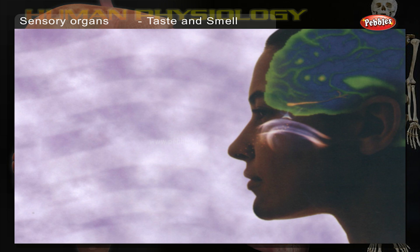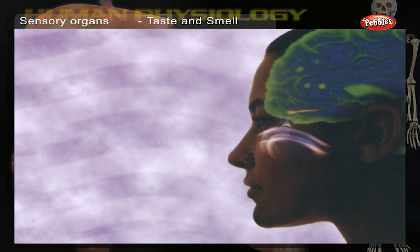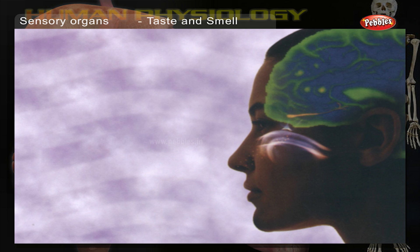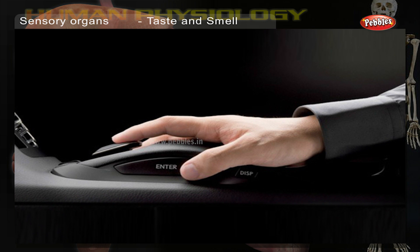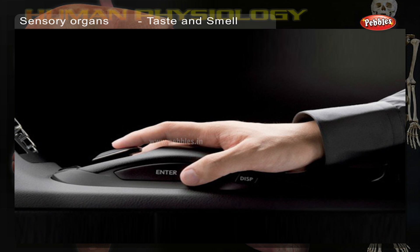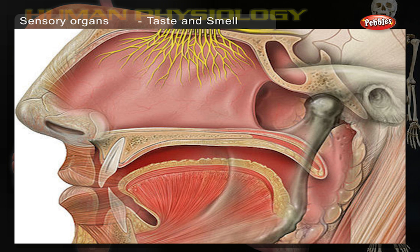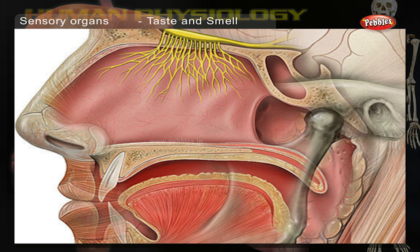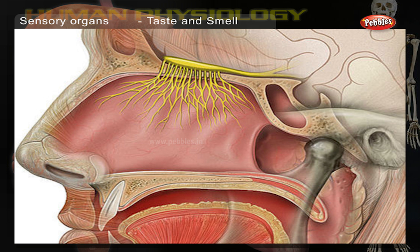The brain detects the difference between thousands of different foods and helps us to recognize more than 10,000 smells. Touch sensors in the skin enable us to recognize temperature and texture. Smell sensors send messages to the same part of the brain that deals with emotions and memory.